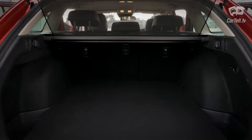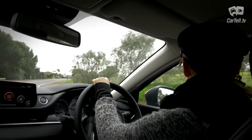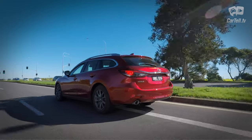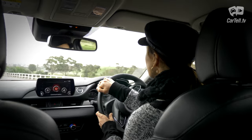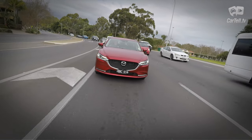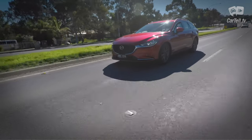You get 506 litres of cargo space, which is good enough for this class, and the opening is also nice and wide. Standard safety features include lane keep assist, radar cruise control, advanced keyless entry and push-button start, blind spot monitoring, two ISOFIX points and three top tether points, driving attention alert, electric parking brake with auto hold, forward obstruction warning, G Vectoring Plus, intelligent speed assistance, lane departure warning, front and rear parking sensors and reversing camera, smart brake support, smart city brake support, traffic sign recognition, and tyre pressure monitoring — and this is just the second lowest trim.